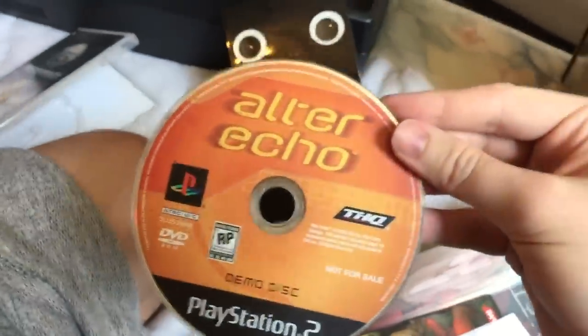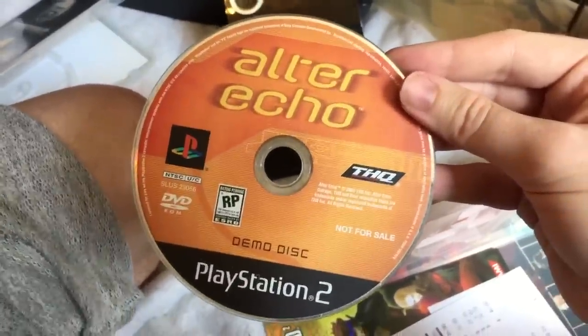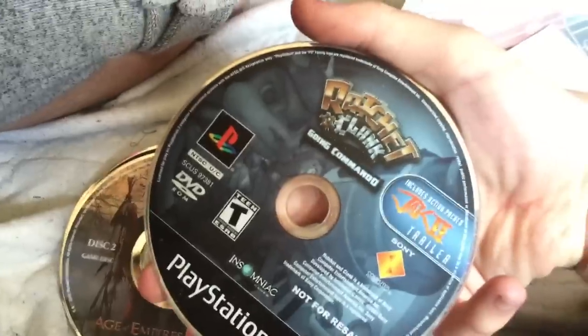Alter Echo. I remember that. This is an Alter Echo demo disc — it was a PS2 game. I'm just comprehending what a demo disc is. I just found like eight more Age of Empires 3 discs. Another demo disc.